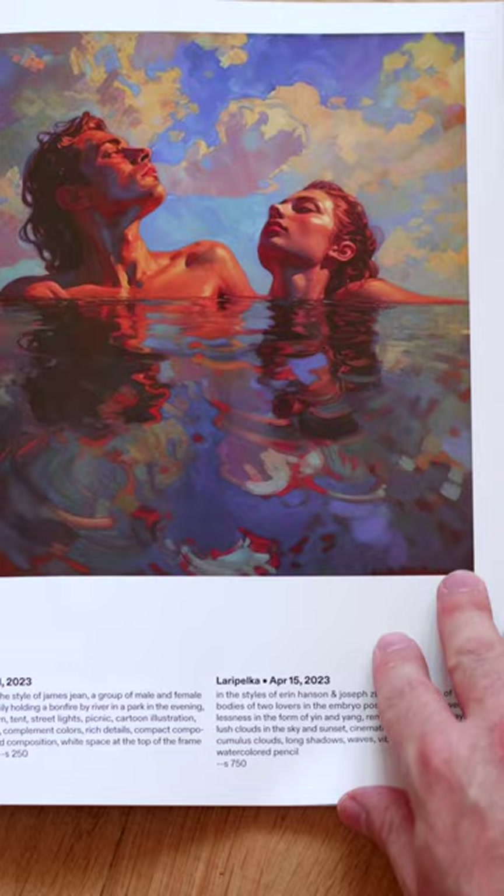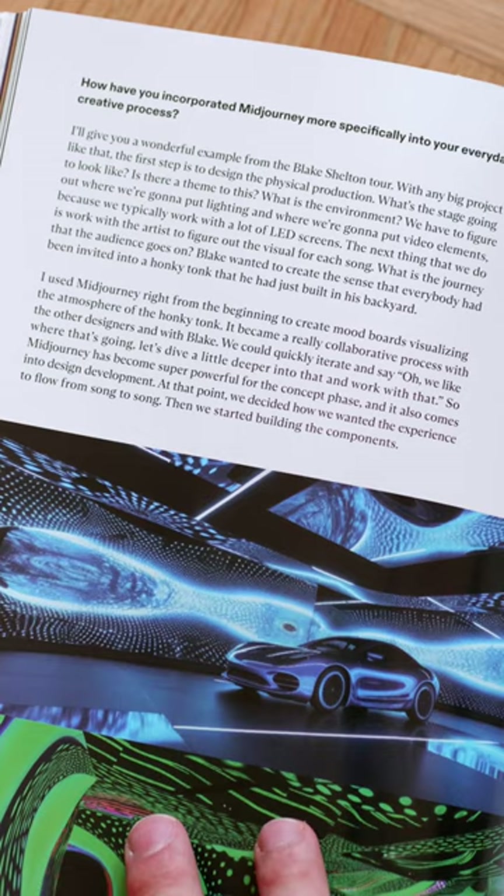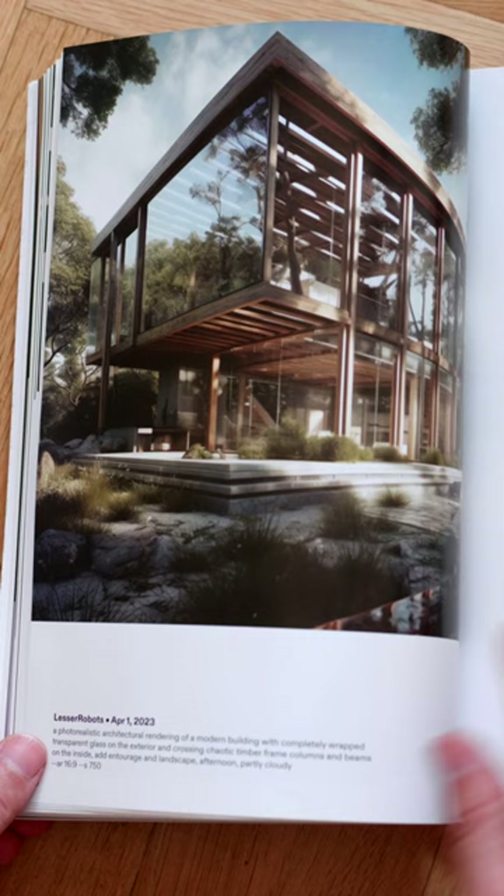In this month's artist spotlight, we have Bob Boniel. The interview showcases how Bob is using Mid Journey in his work. It's basically a great way for him to turbocharge the concept phase of a project and a way to quickly produce bits and pieces for big projects.